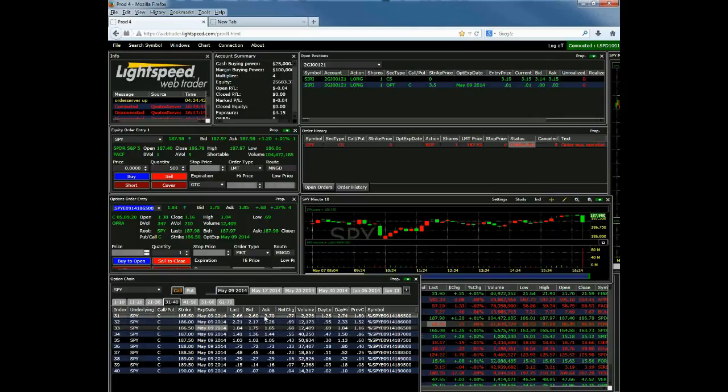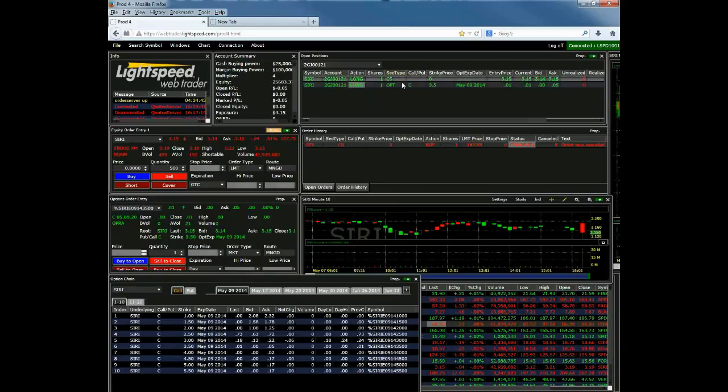The other way that you could bring a position into the option chain is using the open positions window. If you have an open position and you want to add to that position, place a stop order, or close it out, all you would have to do is make sure your open positions window is linked — so they're both green here. Double-click, and you'll see that the open Siri contract populates in the options order entry window for you to place a trade.